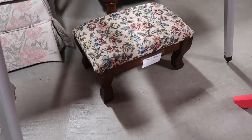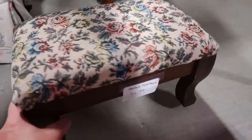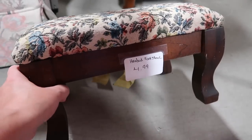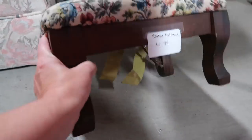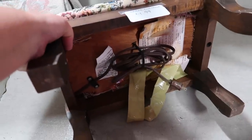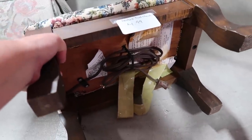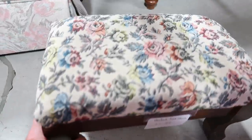I think that says heated footstool down there. It does — heated footstool! $4.99. Have you ever heard of anything like that before? Look at that, it plugs in on the bottom. I have never seen anything like that before. I just thought it was a cute little stool.